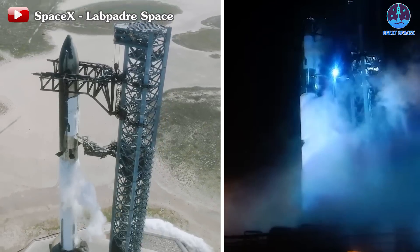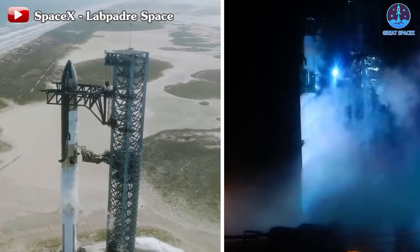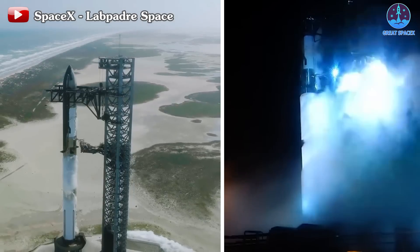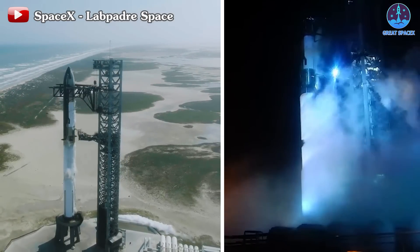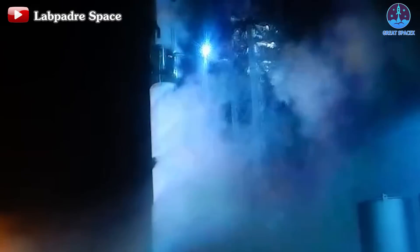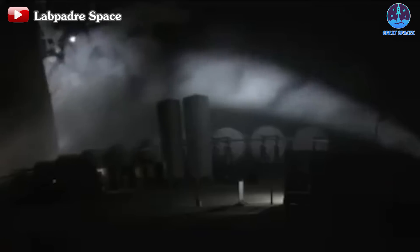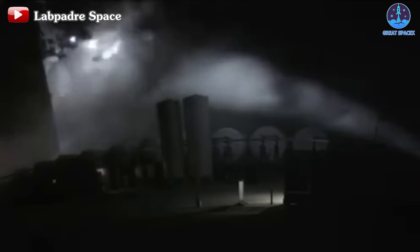Returning to the test process, once the venting smoke dissipated, frost lines became clearly visible on both stages. Unlike the previous two tests where the frost lines ceased rising after a few minutes, in this test the white frost lines continued to ascend vigorously. At the peak point around 8:36pm, frost fully covered both stages, indicating a successful test. Subsequently, the de-tanking process commenced, with the collected and vented fuel being transferred back to the fuel tanks.